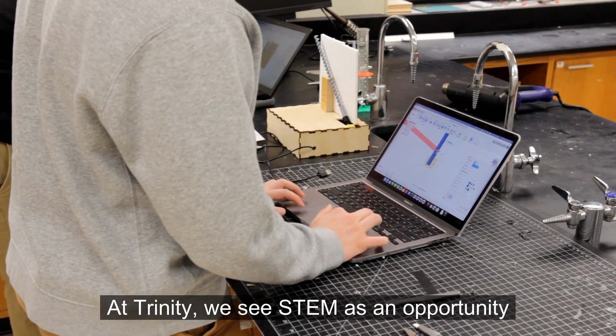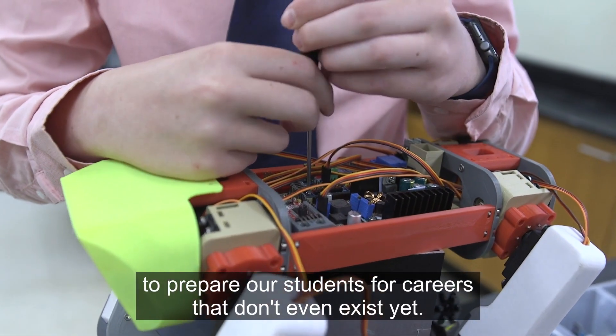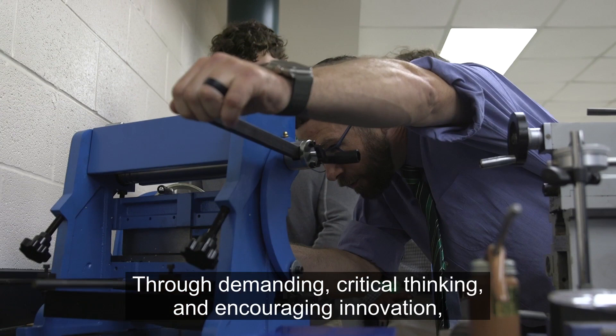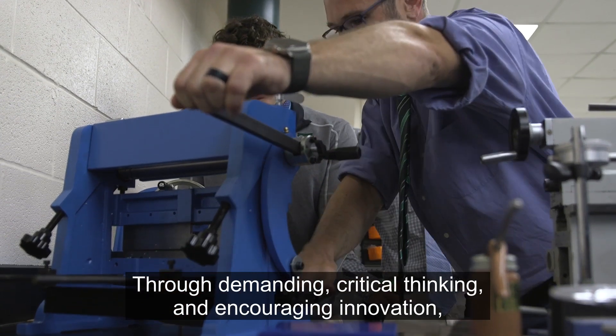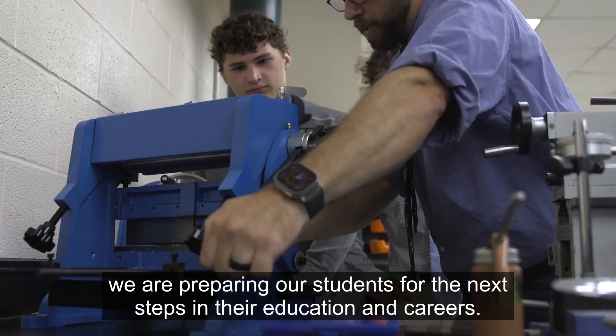At Trinity, we see STEM as an opportunity to prepare our students for careers that don't even exist yet. Through demanding critical thinking and encouraging innovation, we are preparing our students for the next steps in their education and careers.